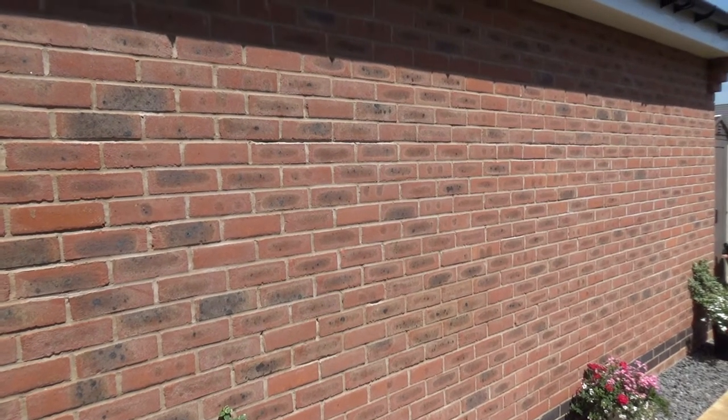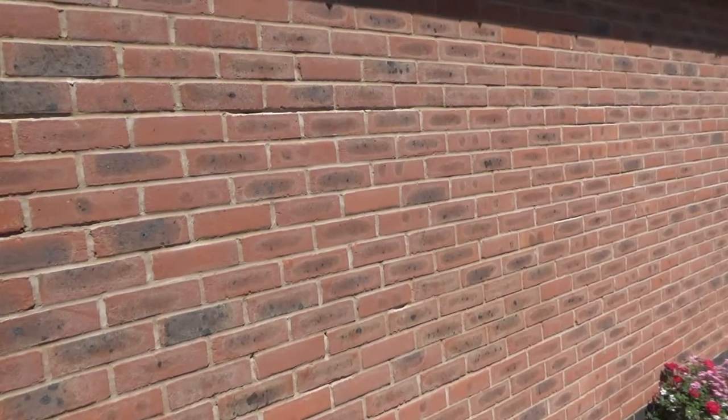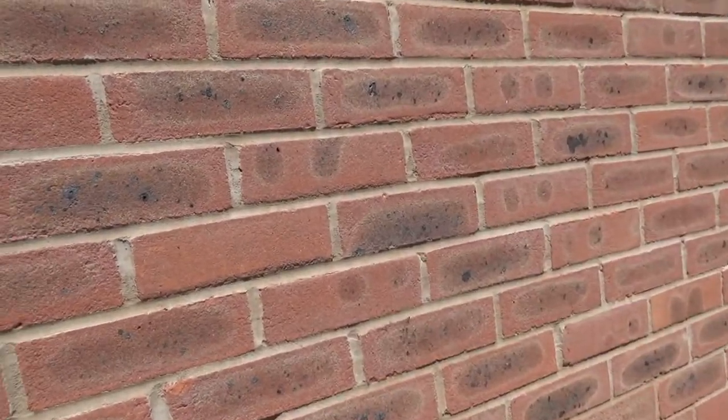Following on from our complaint regarding our David Wilson home and the weak mortar, we had the NHBC inspector visit us earlier this week.